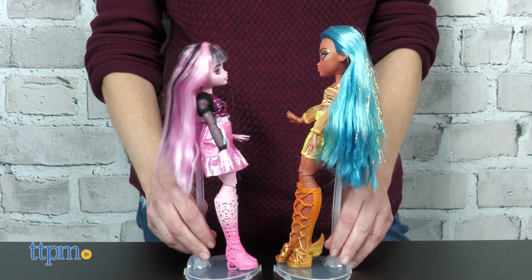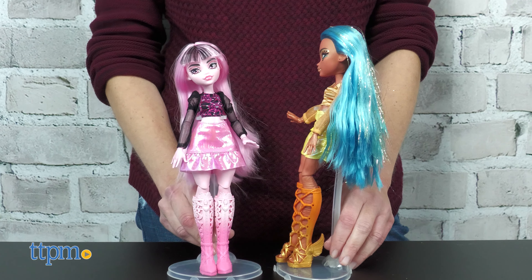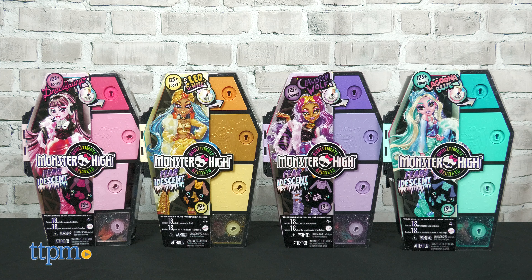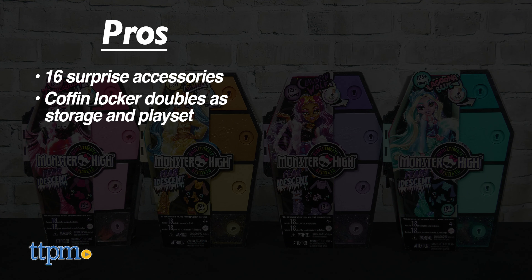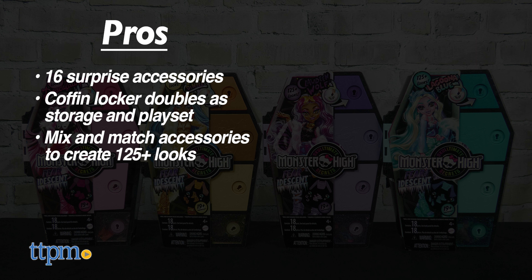If you like the unboxing of the original Sculptimate Secrets dolls, then you'll love the Viridescent line too. The pros are: each doll comes with 16 surprises, the coffin locker doubles as storage and a playset, you can mix and match the accessories to create more than 125 looks, and these dolls inspire imaginative play.